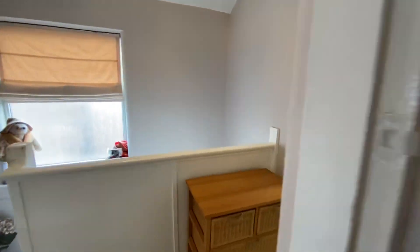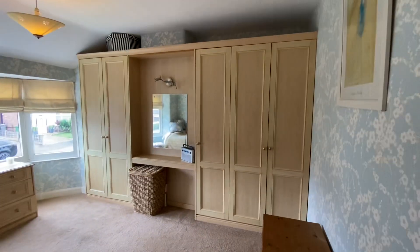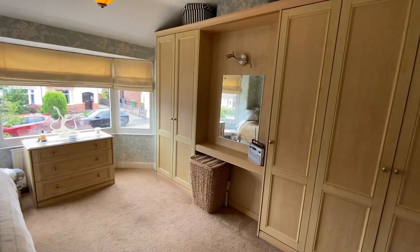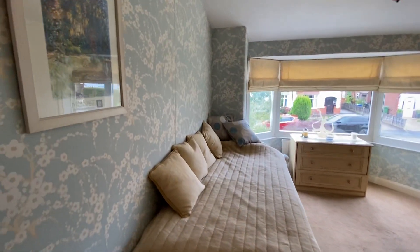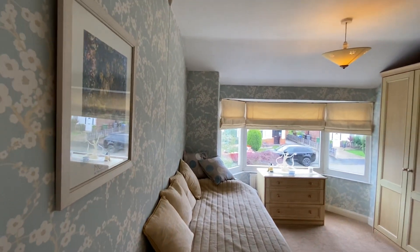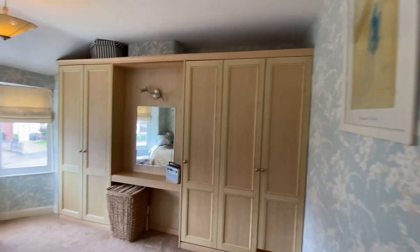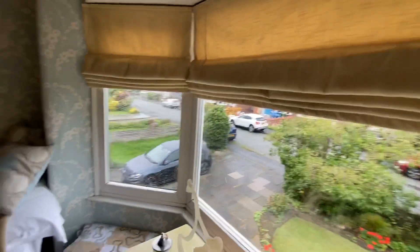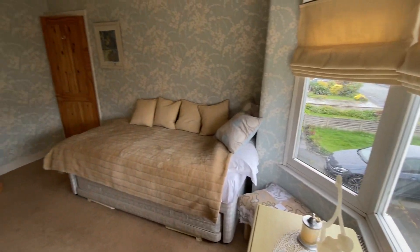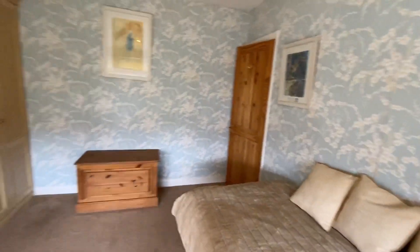We've got another fantastic-size double to the front. Again this has got a full range of fitted wardrobes and you've got the big bay window in here as well. So again this is a really fantastic size room.